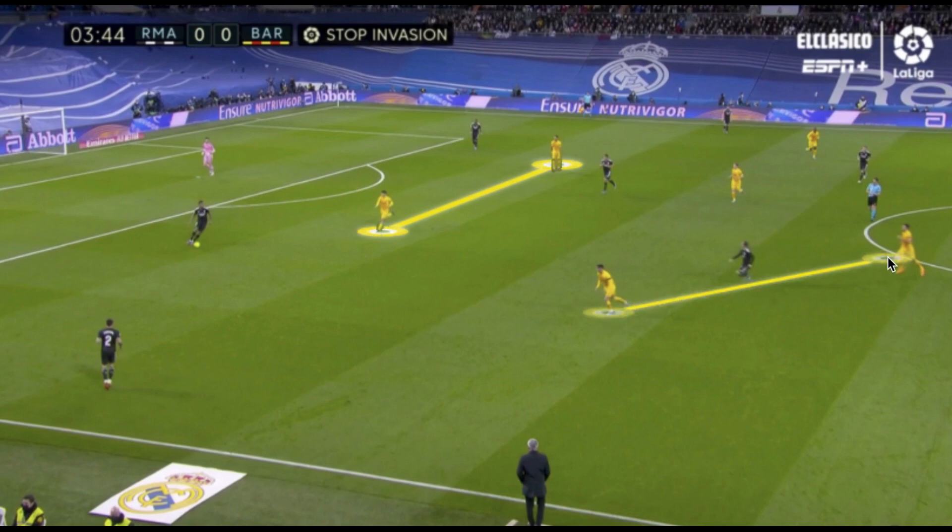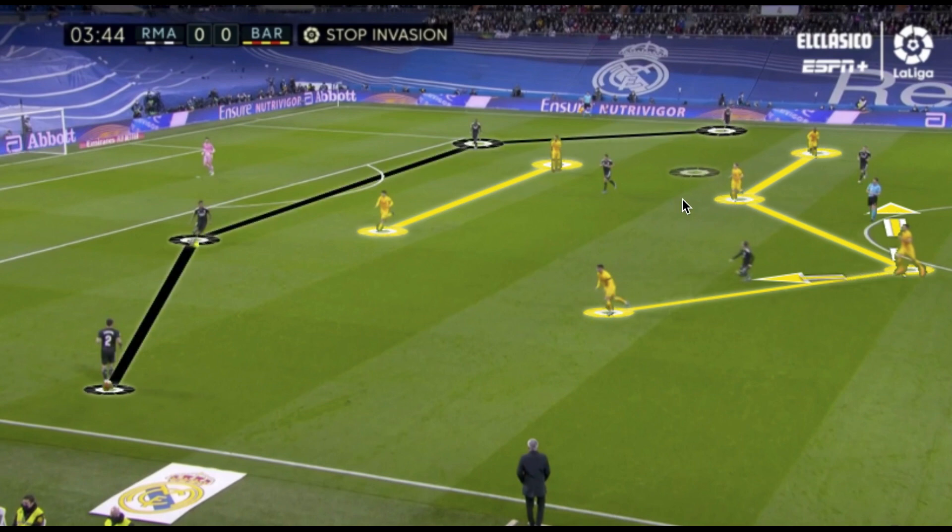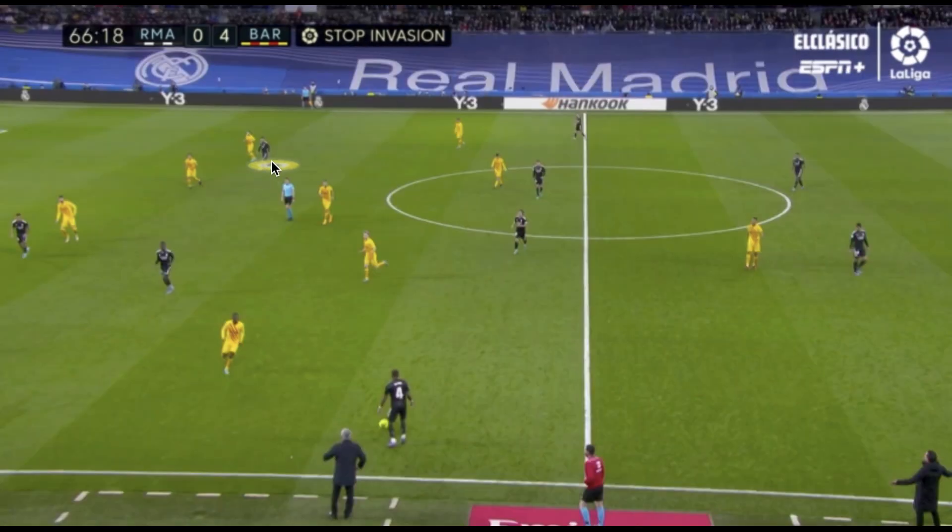In the three-quarter press, we see the 4-1-3-2 with Busquets dropping deeper and staggering the midfield to control the space between the lines against Real Madrid. The two strikers split their access around Real Madrid's single pivot, making him unavailable in possession and forcing Real Madrid into wider areas — where Barcelona could then isolate and win the ball back higher up the field. With Busquets on a deeper line than the rest of the midfielders, this offered additional staggering and control when Real Madrid were in possession.